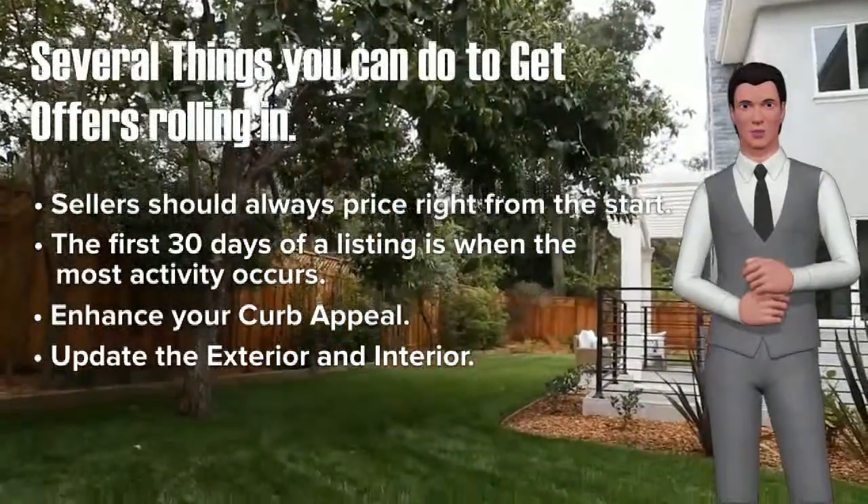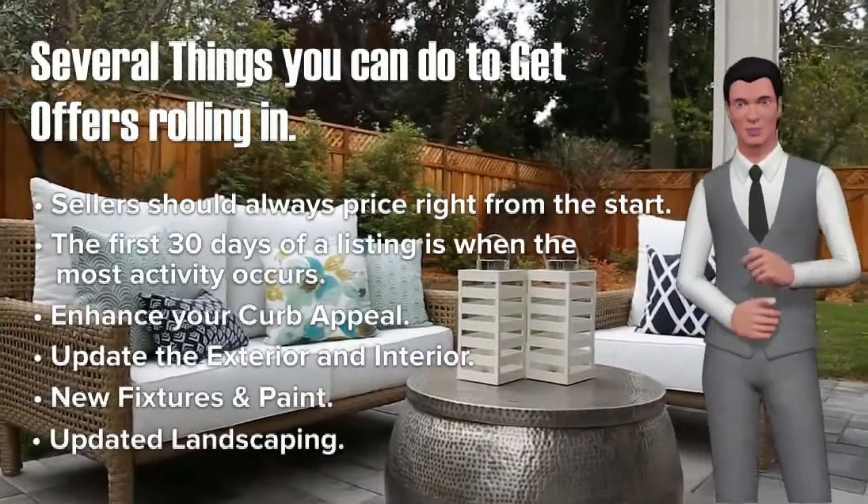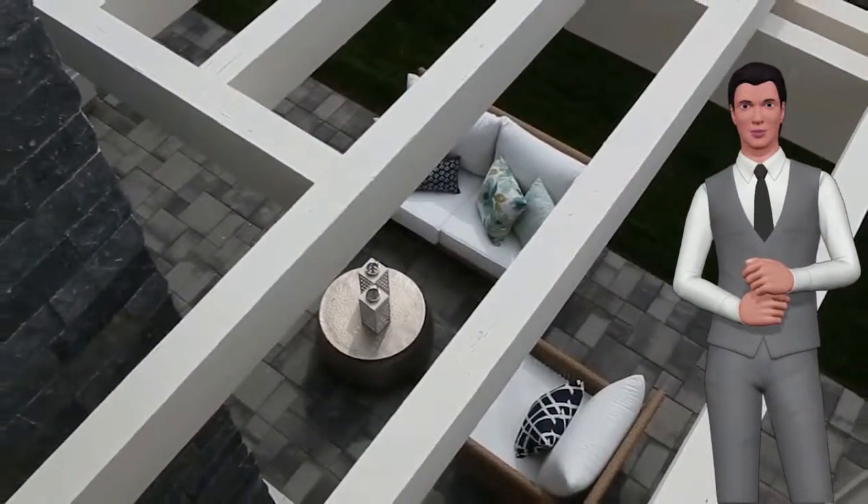Update the exterior and interior. New fixtures, paint, and updated landscaping are easy and affordable ways to give your home a makeover.